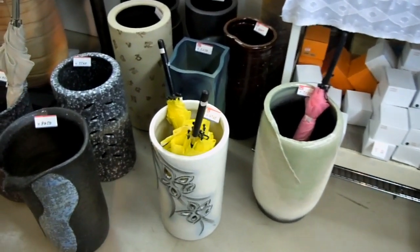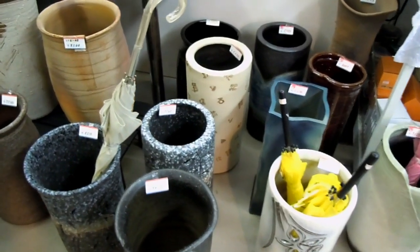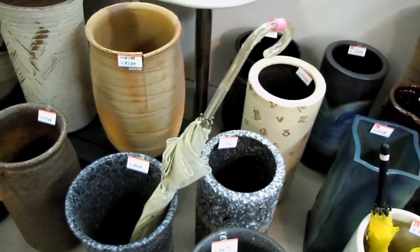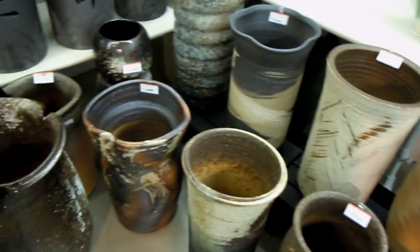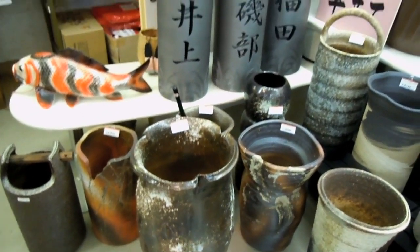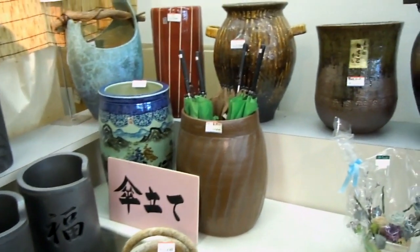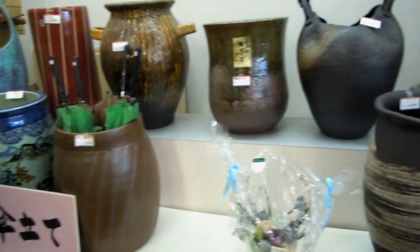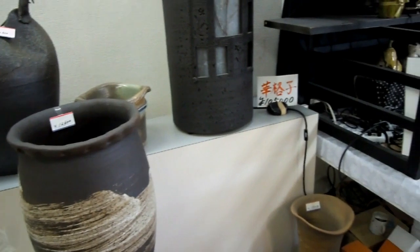Umbrella stands — almost every business in Japan has an umbrella stand at the front door, it's a big thing here. There's going to be a video coming about umbrellas; umbrellas are a big part of life in Japan no matter what the weather.